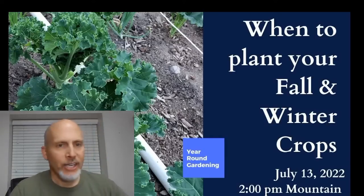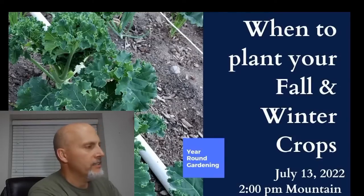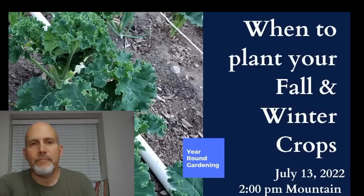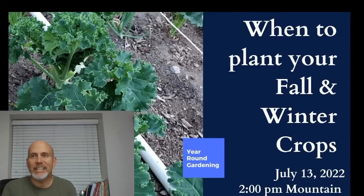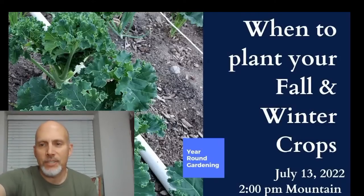Hey guys, I have to do all my checks here to make sure we're actually live. Good stuff — welcome everybody! A huge crowd already. I looked at the stream before and there were 48 people waiting — that's awesome. Super excited to have everybody here.